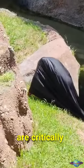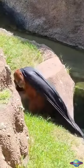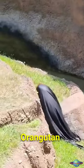Orangutans in the wild are critically endangered due to habitat loss from deforestation. The Fort Worth Zoo is committed to conservation efforts and supports orangutan conservation.